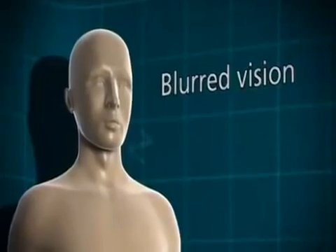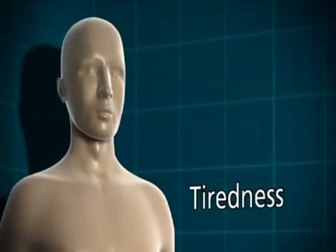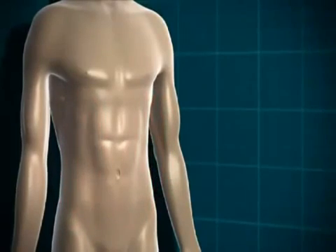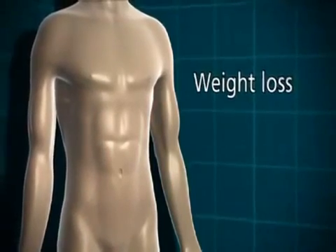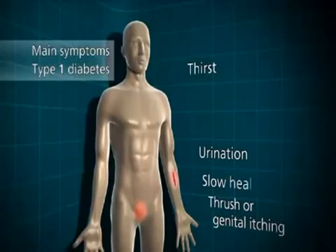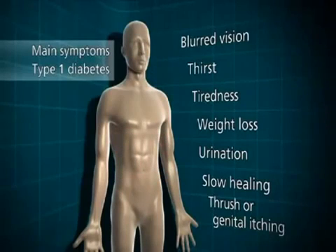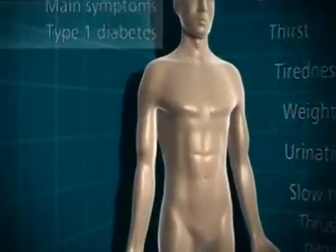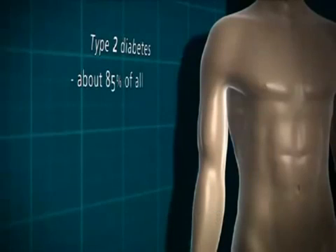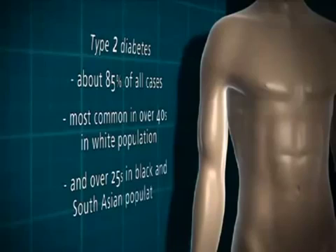That can mean that some people with undiagnosed type 1 diabetes can have blurred vision. Because the glucose can't get into the cells to be used for energy, somebody who's got undiagnosed type 1 diabetes is going to start feeling very tired, lethargic, and unable to go about their normal daily routine. But the body still needs an energy source in order to work properly, so it starts to break down its fat stores, and that can lead to weight loss. So the main symptoms of type 1 diabetes are: going to the toilet a lot, thirst, thrush or genital itching, slow healing of wounds, blurred vision, tiredness, and weight loss.